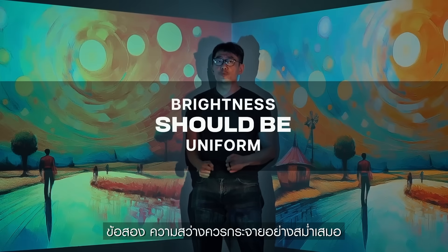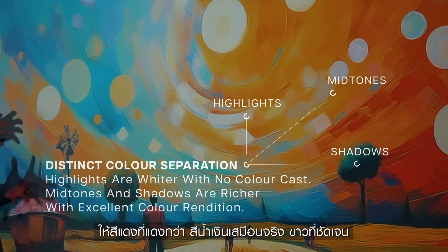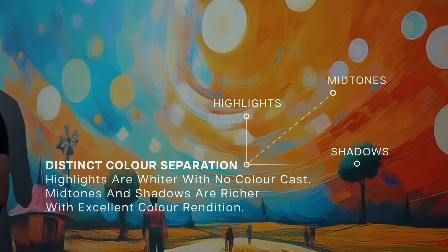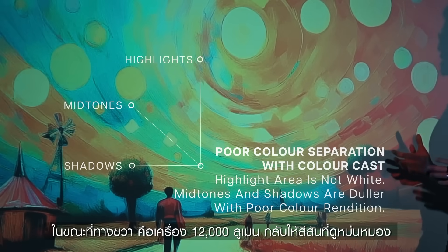Number two: brightness should be uniform. The one on my left, which is the Epic Vision Mini — reds are redder, blues are blue, even whites are white. Whereas on my right, which is the 12,000 lumens projector, it's pretty dull.